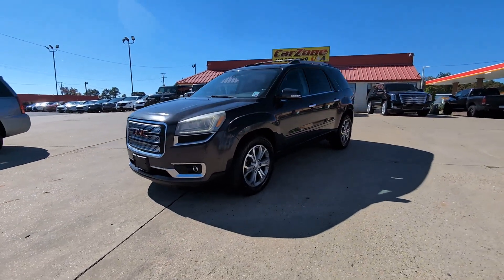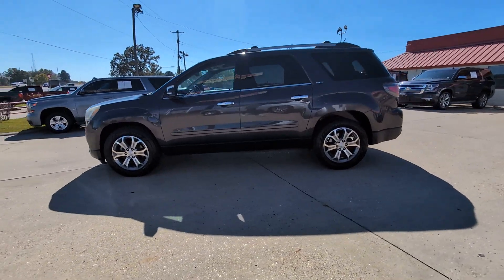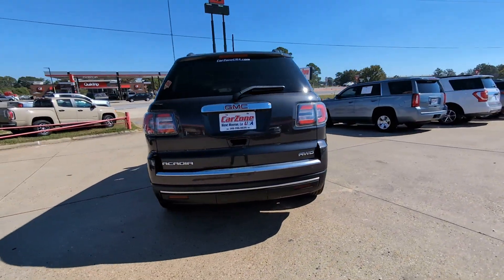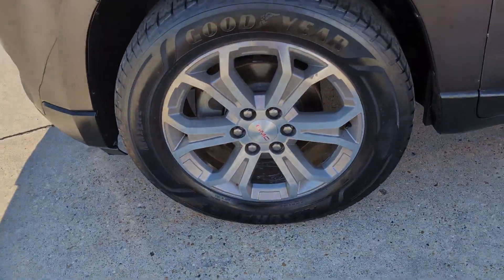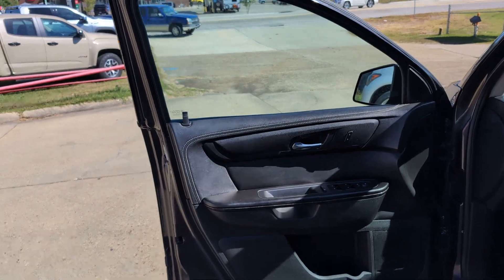Picture yourself in the 2015 GMC Acadia. This vehicle is an outstanding buy with fewer than 200,000 miles on the odometer. Here's a versatile Acadia that offers a roomy, attractive interior, flexible seating, intuitive infotainment, impressive safety features, and robust performance. It's perfect for your family's needs.